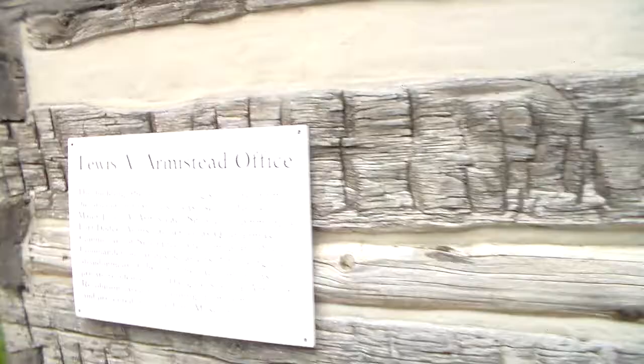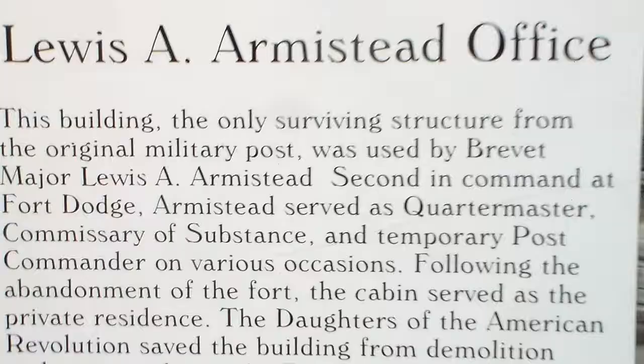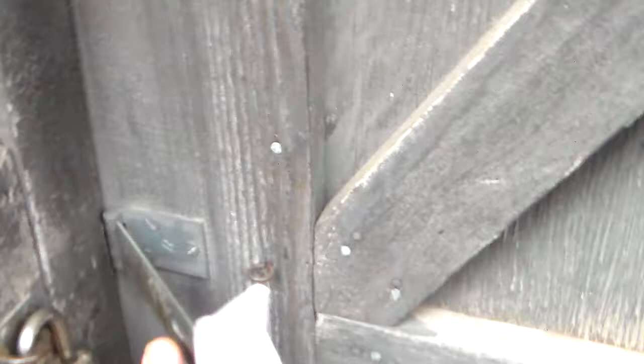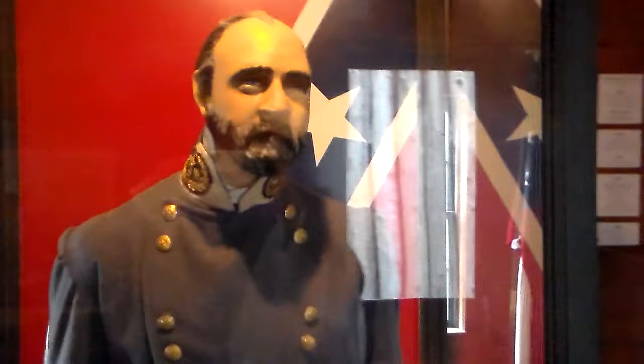Lewis A. Armistead's office. If we zoom in here, we can get some of the writing, and you can pause the screen and read for yourself. Entering the door, you are met directly with a life-size recreation of Lewis A. Armistead staring right at you, greeting us in his rebel uniform. And then if you don't look around very quickly, you are surprised with yet another one — not behind glass. This really freaked out Mark.